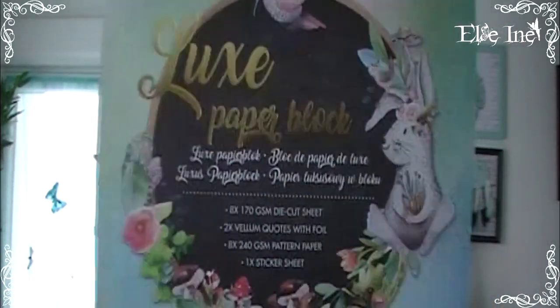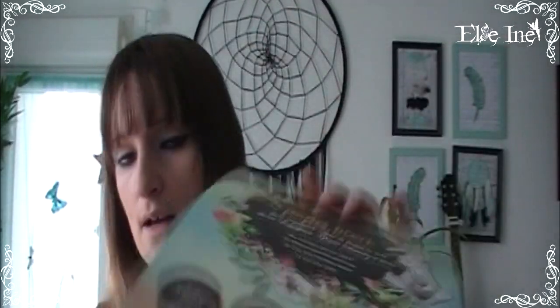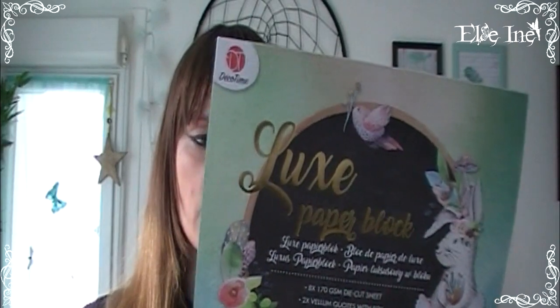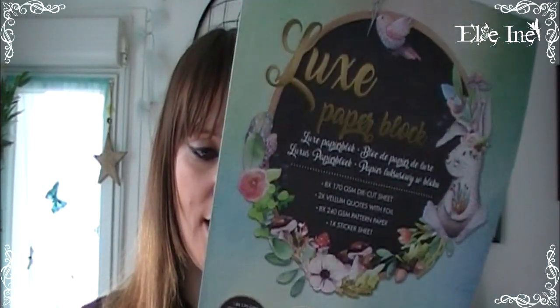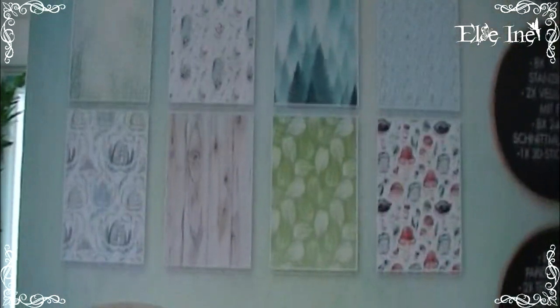Je le voulais depuis une éternité — je trouvais seulement des thèmes licorne ou mer, mais je voulais à tout prix le petit lapin. Et j'ai enfin trouvé le scrapbook set lapin pour moins de 2€. Il y a dedans des die cuts, du vélum, des feuilles estampées, des stickers et des papiers. Mon petit bloc que je voulais depuis une éternité.